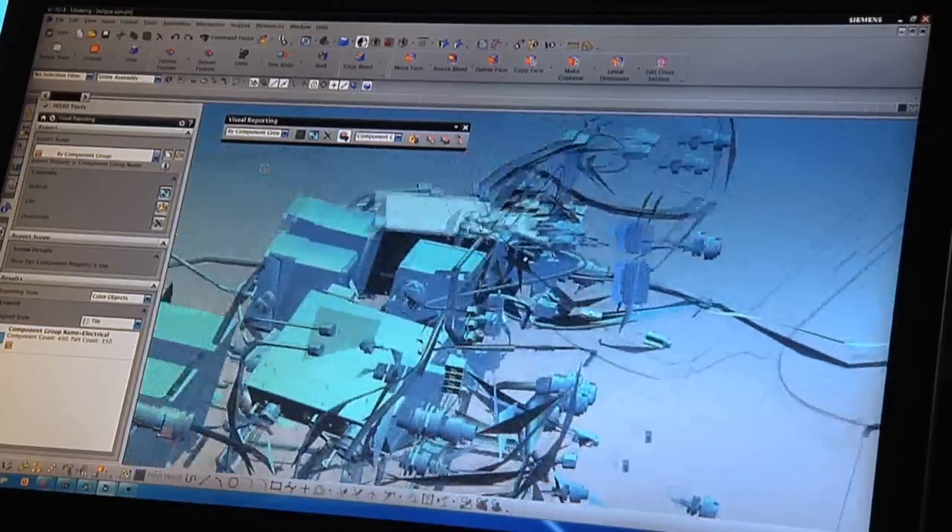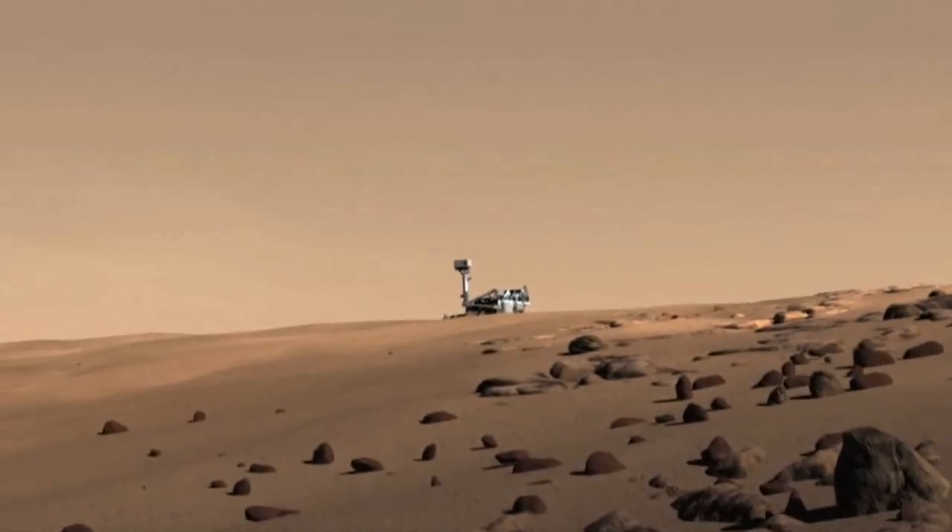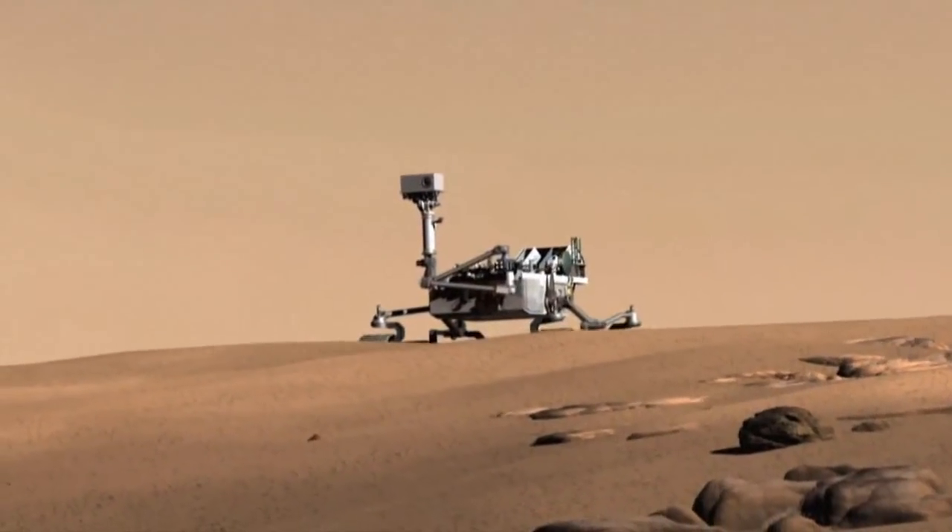Siemens technology delivers confidence for the most challenging missions, quite literally, in the universe.